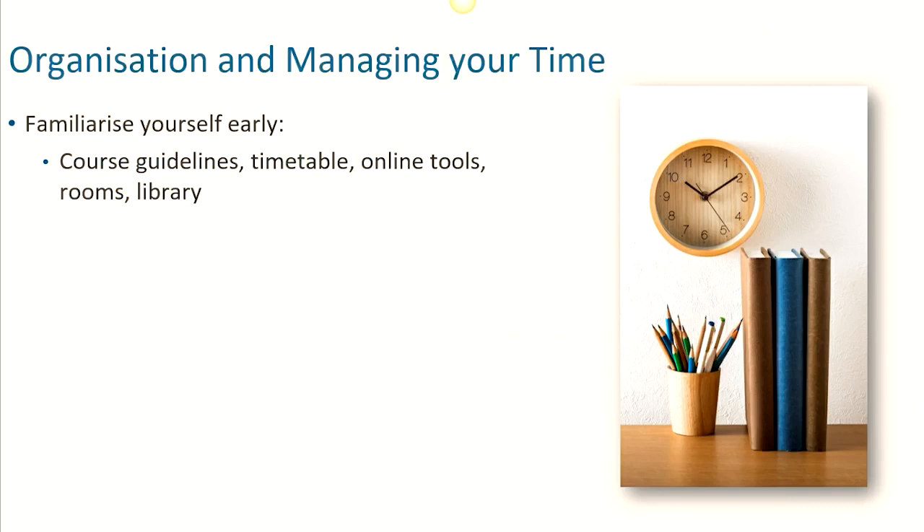At postgraduate level, managing your own time and workload is going to be crucial. Organisation will help with all of this. So, as early as you can, familiarise yourself with practical things such as any course guidelines, your timetable, online tools, where key rooms and buildings are, and how to use and access library resources.